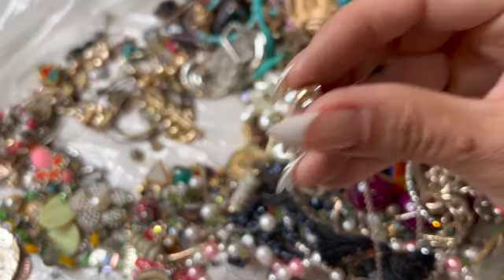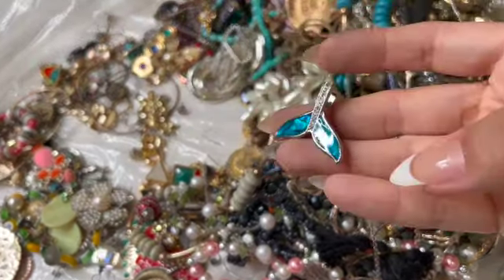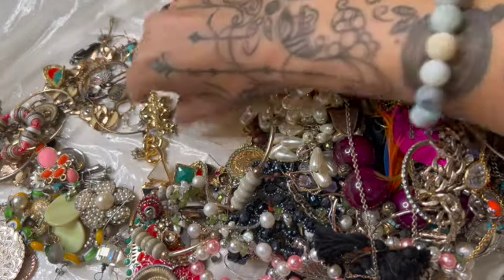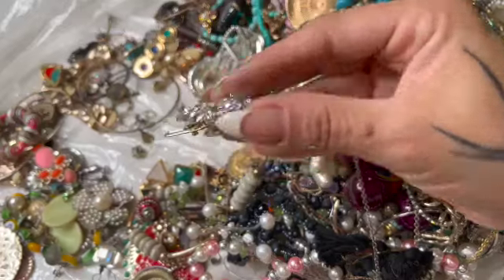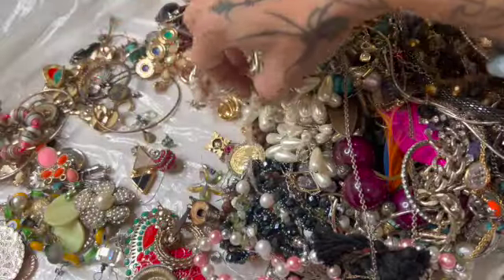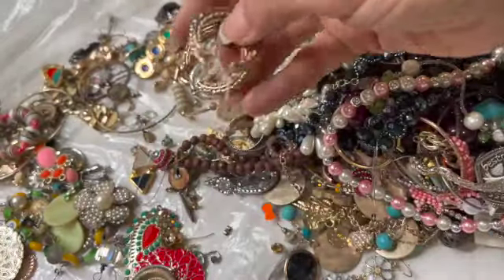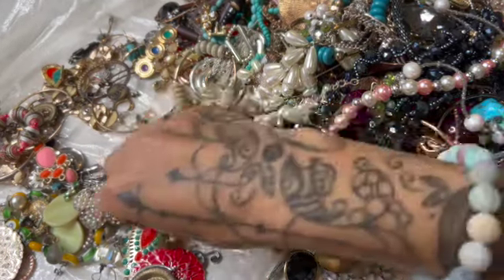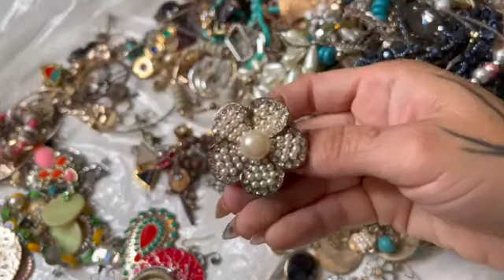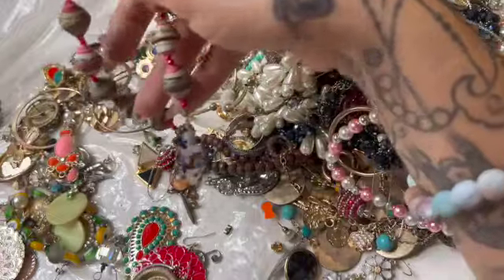A super tiny bead — I just like it. That's a really cute whale tail. A pair of hoops. That was an earring but it's not — a stretchy ring, but it's really worn. I'll put it in the craft.